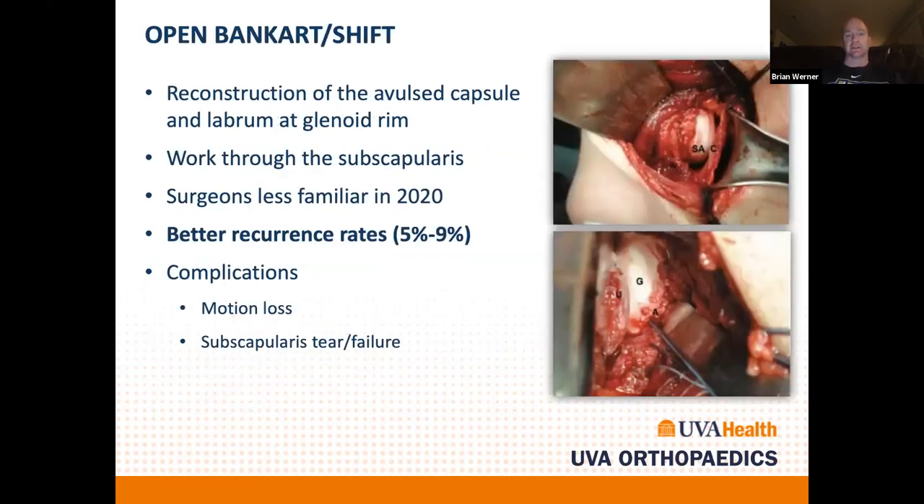For higher-risk patients, a more traditional procedure such as an open capsular shift is indicated. This has a much lower recurrence rate and is a more powerful operation. You can repair the capsule-labrum to the glenoid and also shift the capsule on the humeral side to really tighten the shoulder. It's a great operation for patients with intermediate bone loss and contact athletes. The concern is over-tightening, though this hasn't been a major issue in practice. You do have to violate the subscapularis to access the joint.